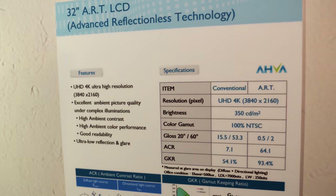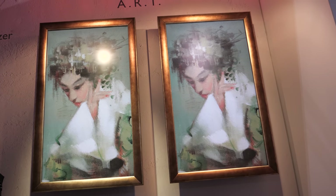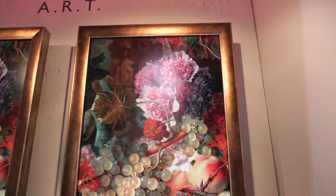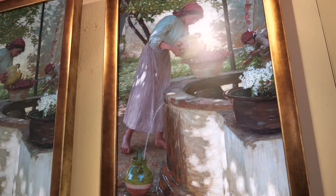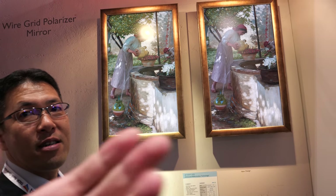AUO demonstrates anti-reflection technology on a display surface. A bright light that is clearly visible as a reflection on a standard panel is completely eliminated on the treated panel. The special surface process absorbs the reflected light without reducing the panel's transmittance — visibility and brightness are not compromised at all. This technology is applicable to TVs and could soon go into production.